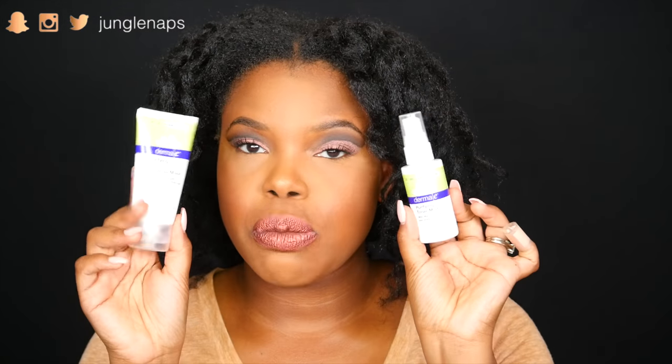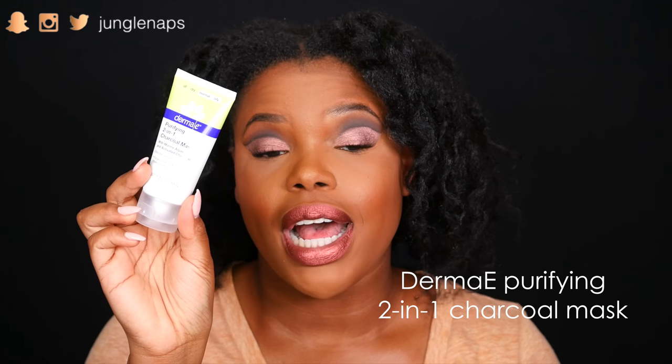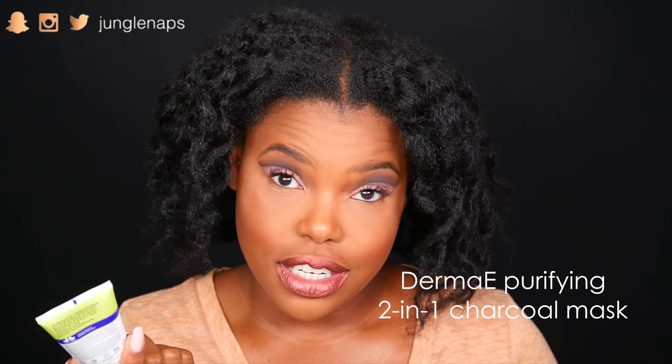The next items are from Derma E — super cute little trial size products. This is their Purifying 2-in-1 Charcoal Mask. I love a good charcoal mask. This one has marine algae and activated charcoal, and it's supposed to purge your pores of deeply rooted toxins. When you wear makeup a couple times a week, you've got to have a good charcoal mask to make sure your face looks nice and clear and you don't have a lot of texture going on.